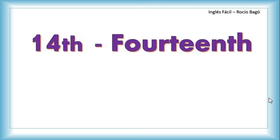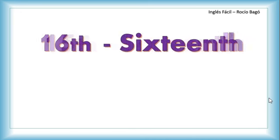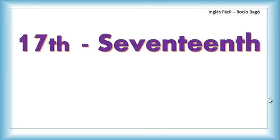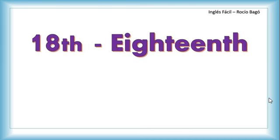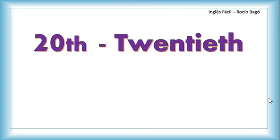Thirteenth — this word is interesting because it starts and finishes with 'th'. 14th. 15th. 16th. 17th. 18th. 19th. 20th.